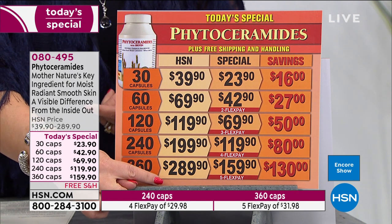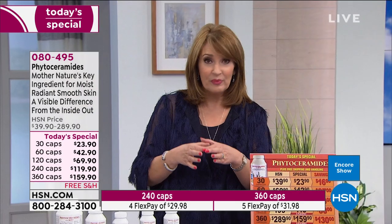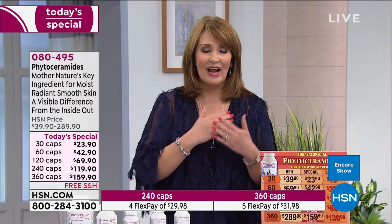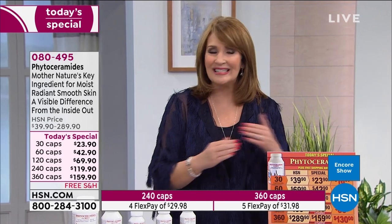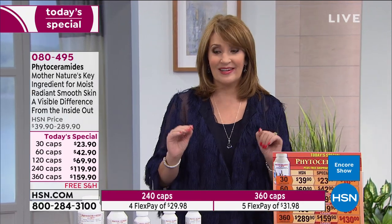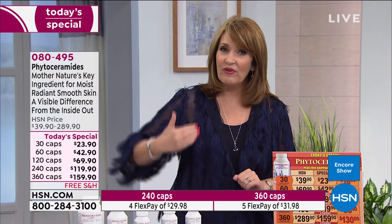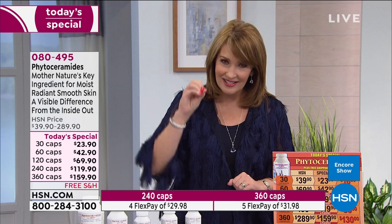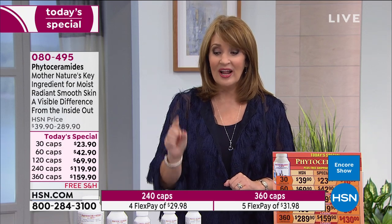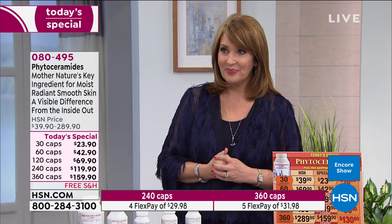We're always replenishing beauty creams that last only a couple months, spending money again and again — and not one of those products can do what this can do. Not one of those can address working from within. This is an internal, natural moisturizer that goes to work to make your skin look more radiant and beautiful.